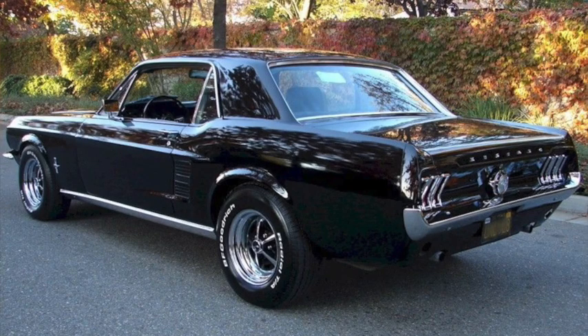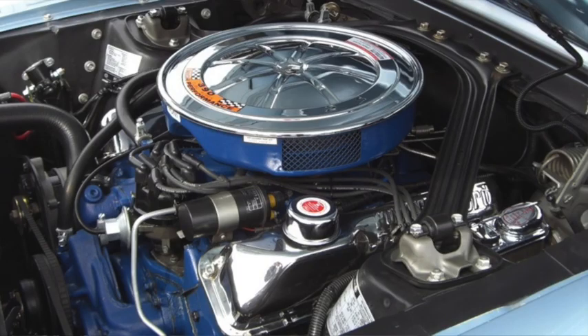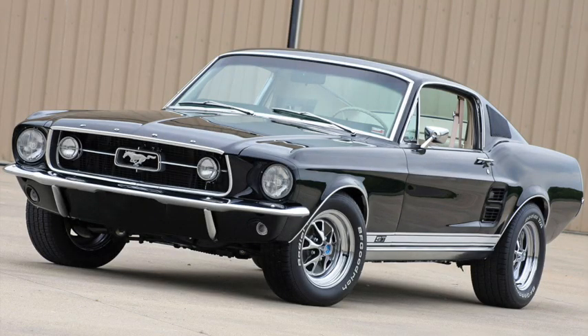Styling was updated for 1967 with sharper, more aggressive lines, a concave rear-end treatment, and a longer hood, adding two inches to the overall length and raising weight about 300 pounds. The added room to the engine bay allowed the addition of a 6.4-liter, 320-horsepower, 427 pound-foot of torque 390, allowing the car to do 60 in 5.5 seconds, the quarter mile in 15, and reaching speeds in excess of 130.